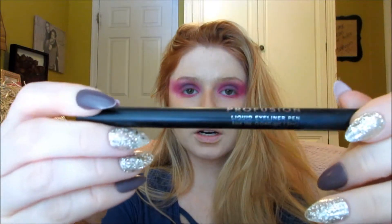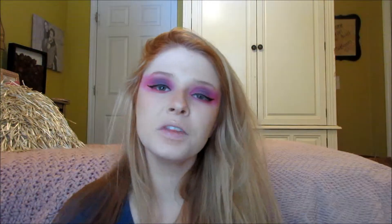Now I'm going to take my black eyeliner from Profusion — this is their liquid eyeliner — and I'm going to line the top of my eyes. Now I'm going to take my Crystal Liquid Liner by NYX in the shade Crystal Pink. I'm going to go right along my eye on top of what I just did, but just on the bottom of it.